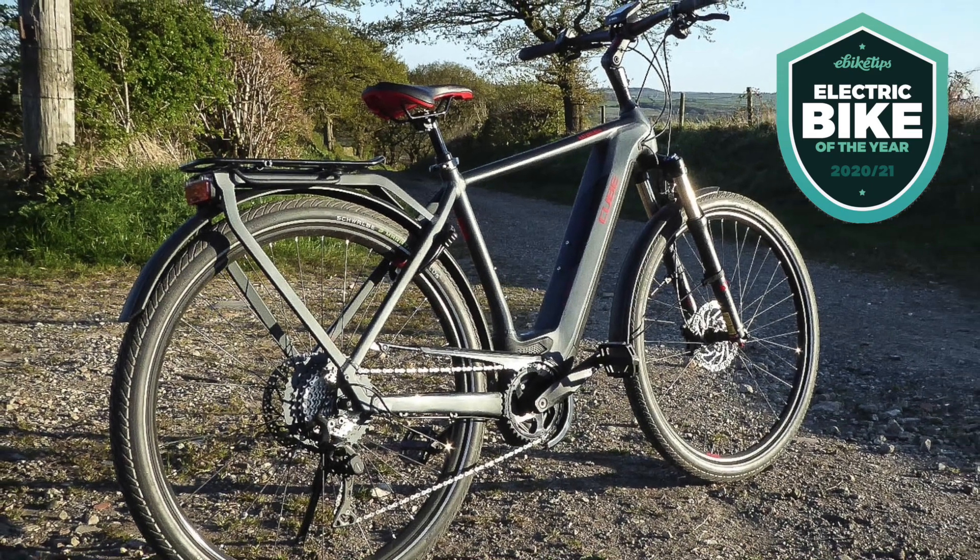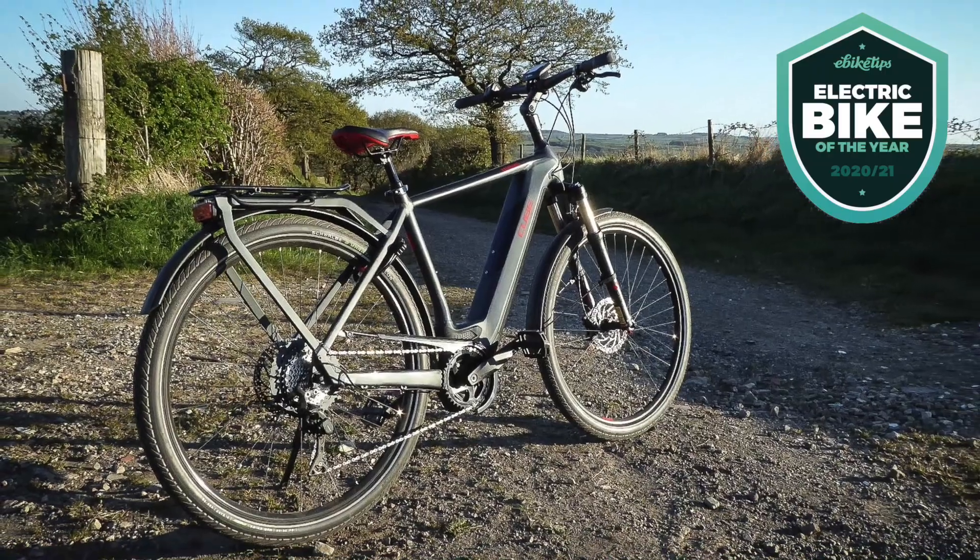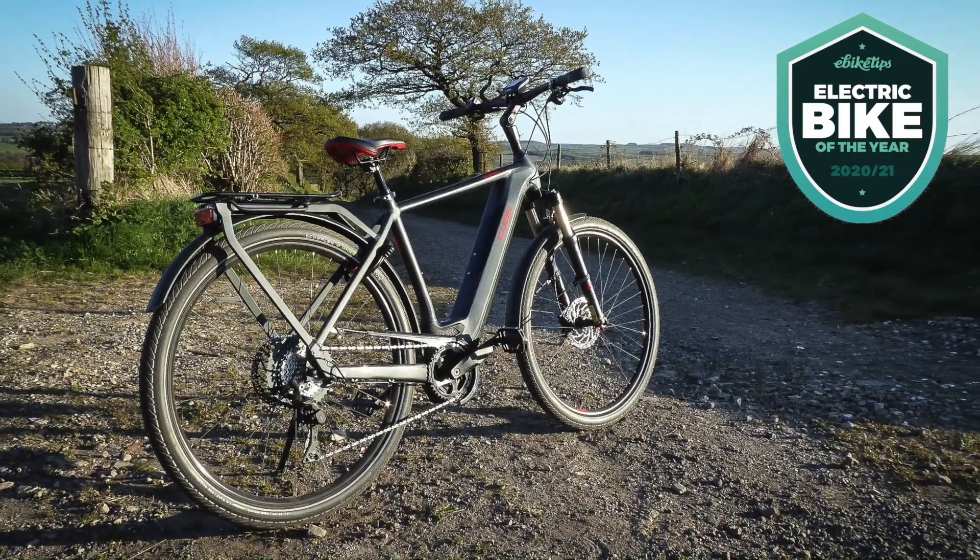At a penny under three grand in the UK, the Katmandu Hybrid EXE 625 is not a cheap bike. But there are lots of bikes in the Katmandu range, and below that there's also the Touring range, which gives you the option of a more budget model if you prefer. All of the Cube bikes are really good value. So that's the Cube Katmandu Hybrid EXE 625 — our city e-bike of the year.